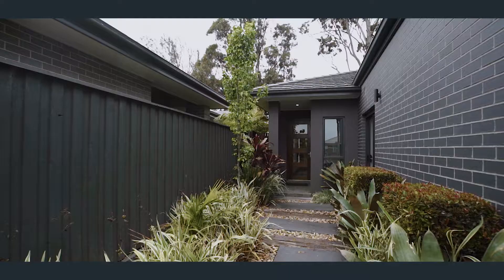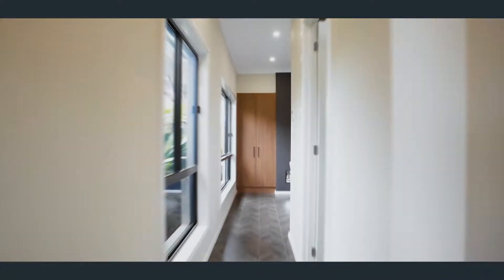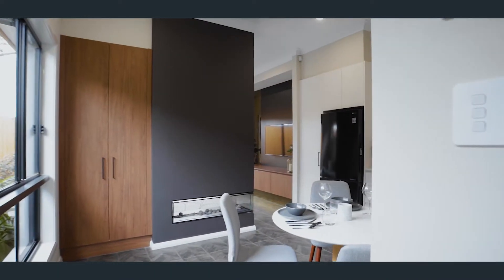This home has a nice surprise — a completely styled single bedroom flat that delivers an inner city feel.